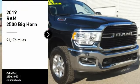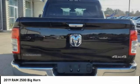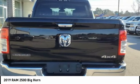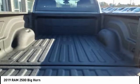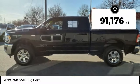Take a ride in the 2019 Ram 2500 — the 2010 Truck of the Year winner. It is the hardest working truck in the tow business, and this vehicle has less than 95,000 miles.